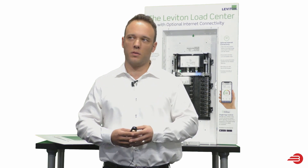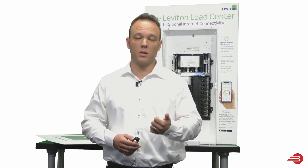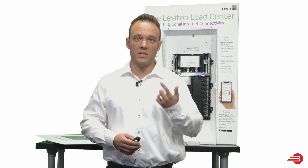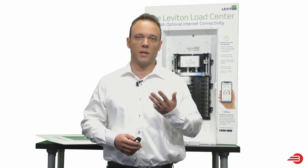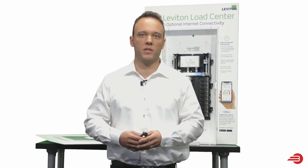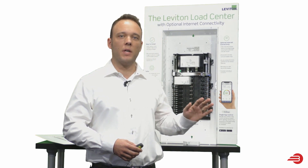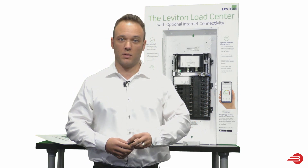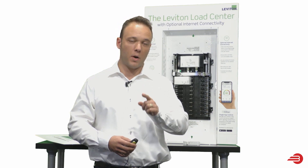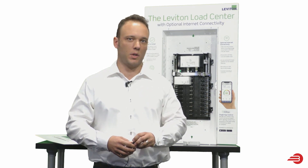We built this product on four essential pillars: it's smart, it's safe, it's easy to install, and it's a sleek design. Starting with safety — this is the only GFCI circuit breaker on the market that exceeds UL standards. That's important for you at home, to know that you are actually being protected by a ground fault circuit interrupter breaker.